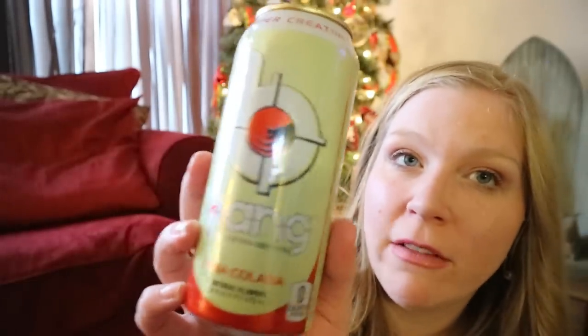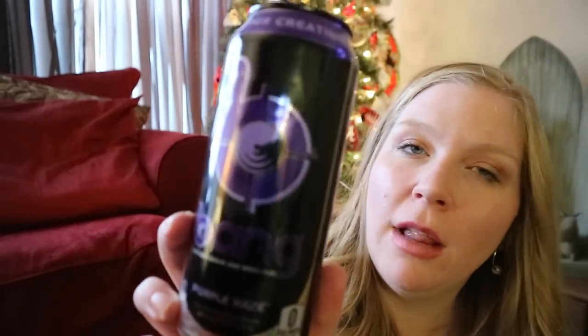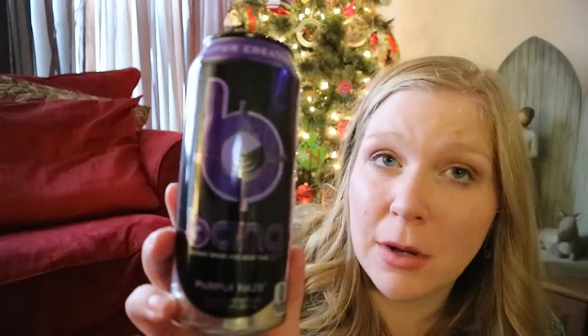Another Bang — Pina Colada. One of my favorites. So tropical tasting, I love it. Purple Haze — this one tasted like grape soda, which I really liked. I wouldn't say it was my favorite, but it's definitely not my least favorite. It's good. Another Bang — Blue Razz. Kind of a blueberry or blue raspberry tasting. Not my favorite, I'm not sure I'd buy it again, but not bad — it was still good.